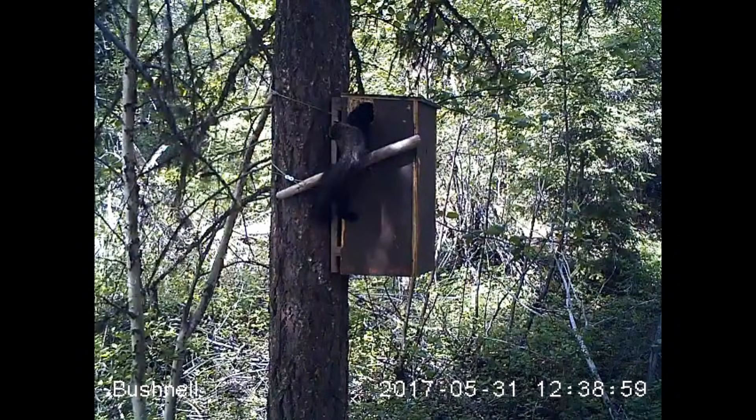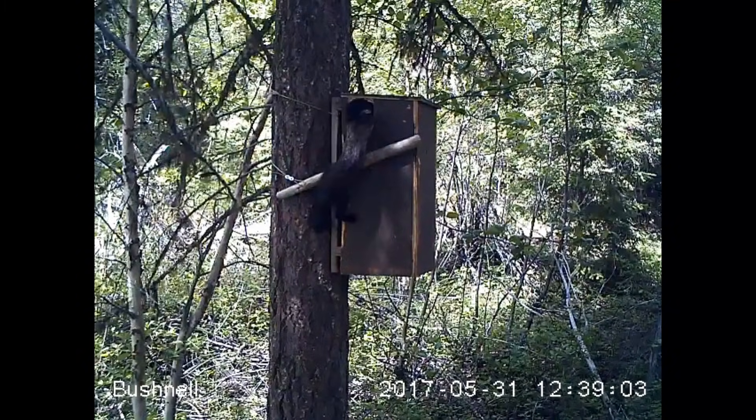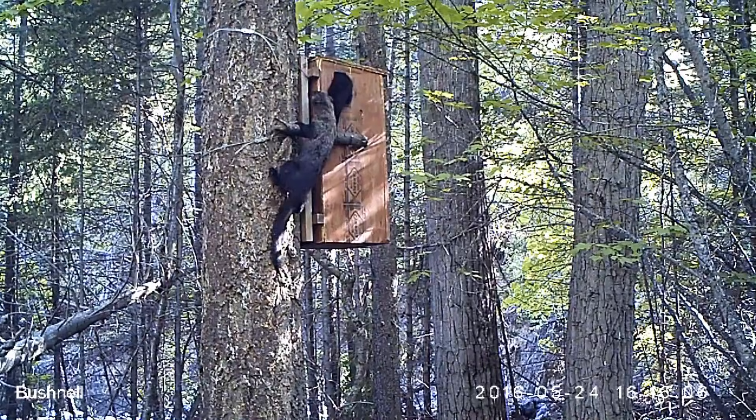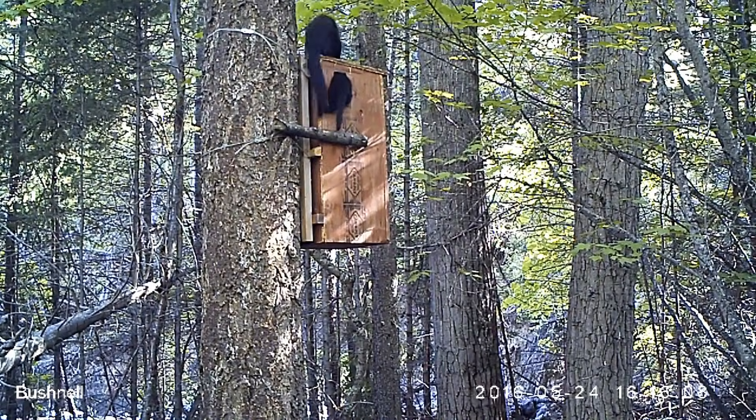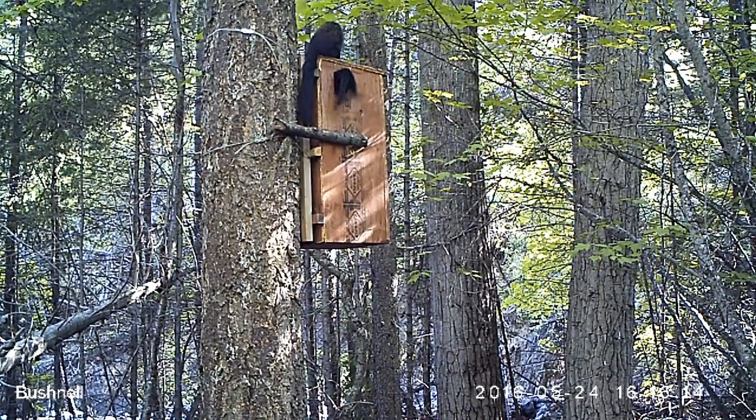This female is having trouble getting her kit into the box — I don't think he's quite ready for bed. As the kits get older, they are able to climb in and out of the den without the mother's help. But as all parents know, mobile youngsters can quickly get themselves into trouble.